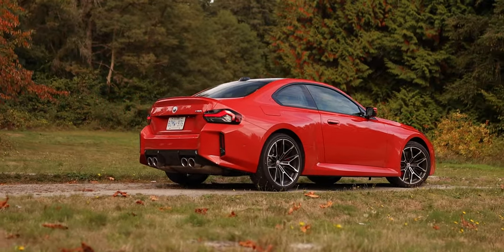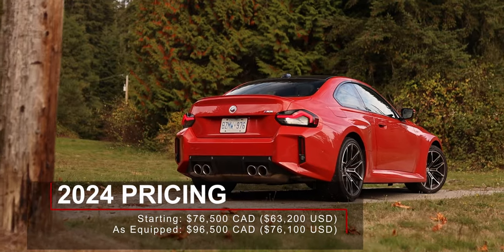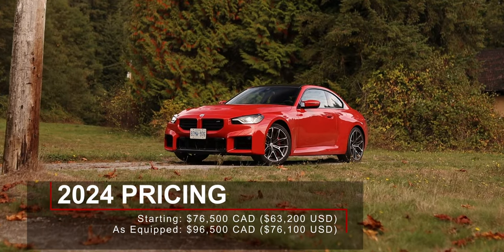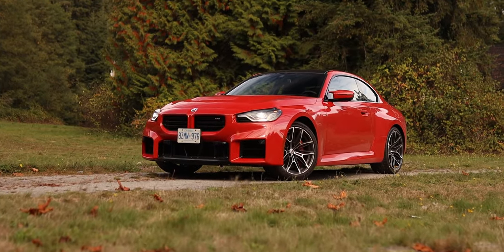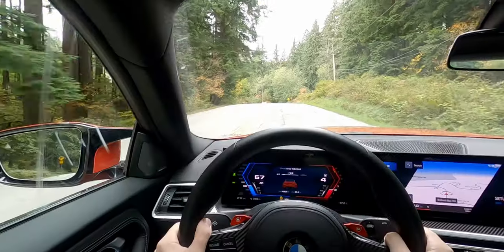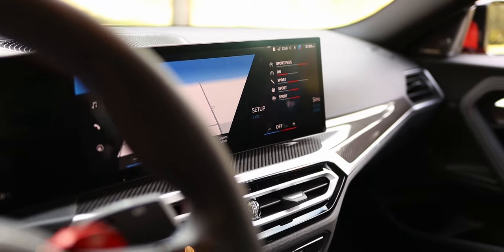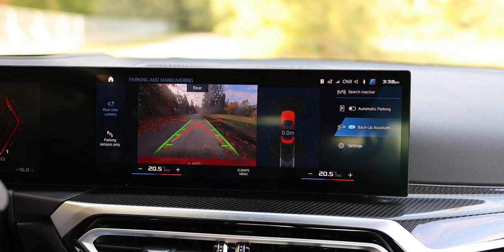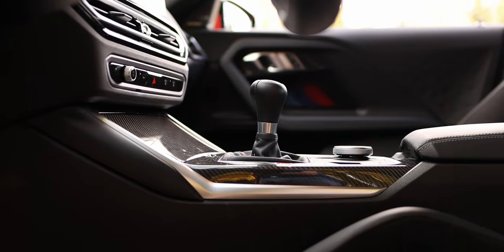The 2023 BMW M2 has become more expensive than before, starting at $76,500 Canadian. With all the options on this demo car, the price balloons up to $96,500 Canadian as equipped. For the money, it at least has all the features one would expect: heated carbon bucket seats, heated steering wheel, head-up display, wireless phone charging, built-in navigation with wireless Android Auto and Apple CarPlay, dual-zone automatic climate control, backup camera with parking sensors, and BMW's parking assistant. You can also option a sunroof instead of the carbon fiber roof, and adaptive cruise control is available — but only with the automatic transmission.